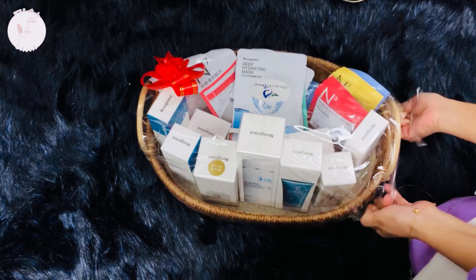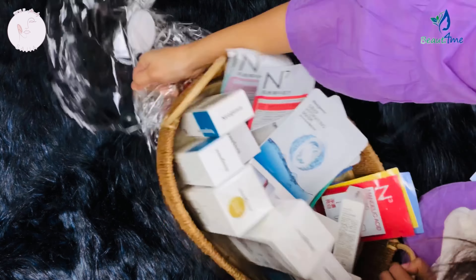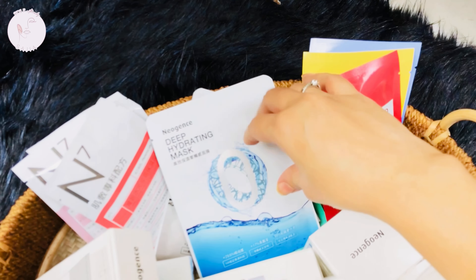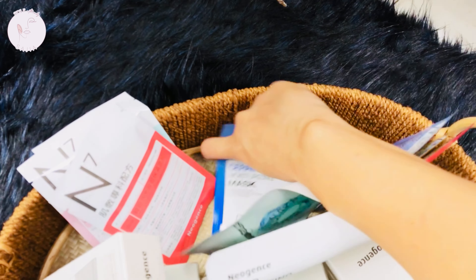First, I will open the package. There are lots of sheet masks. Different sorts of sheet masks are available in the market.